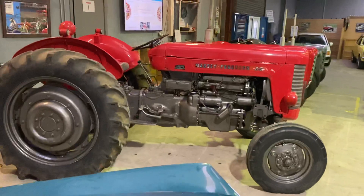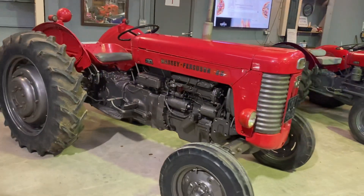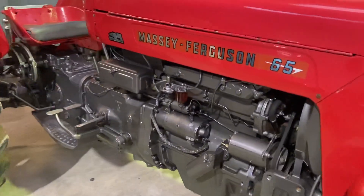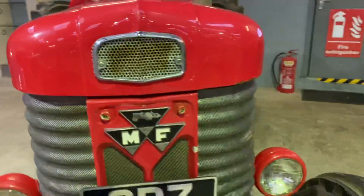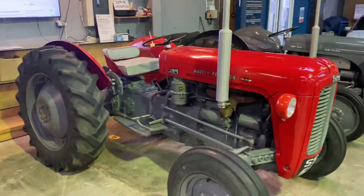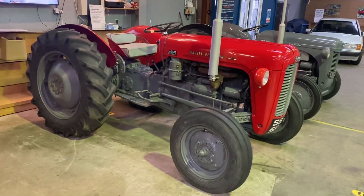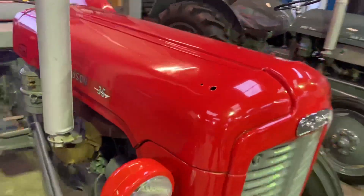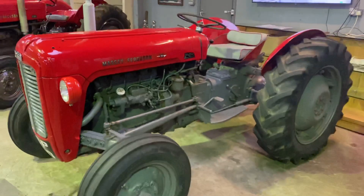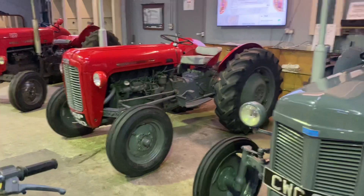Moving on to the tractors — beside her is a Massey Ferguson 65 Mark 1, coming in from a very good home. It starts on the button, 110% correct. And beside her, sitting in pristine condition, is a lovely Massey Ferguson 35, four cylinder this time. A lovely four cylinder in pride of place in our main room — comes with the old textbook and the new textbook.